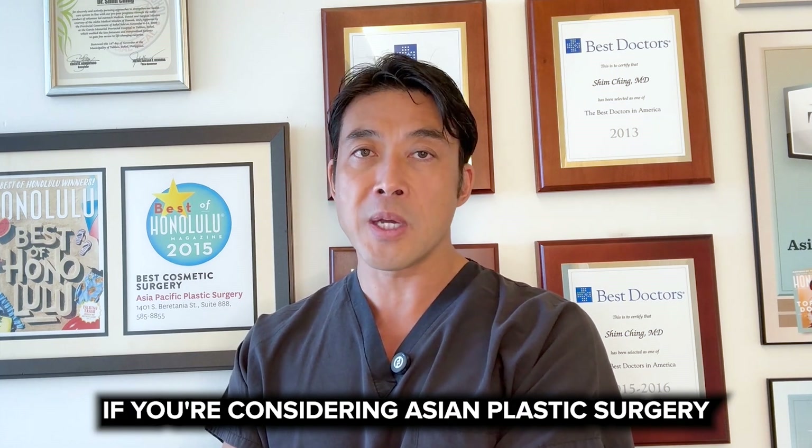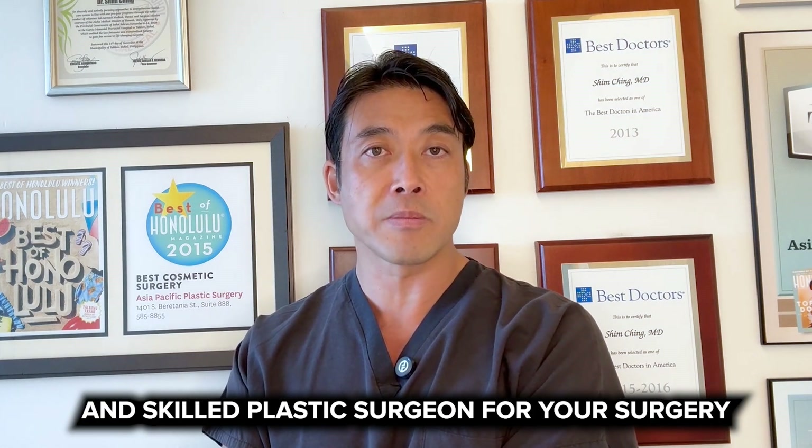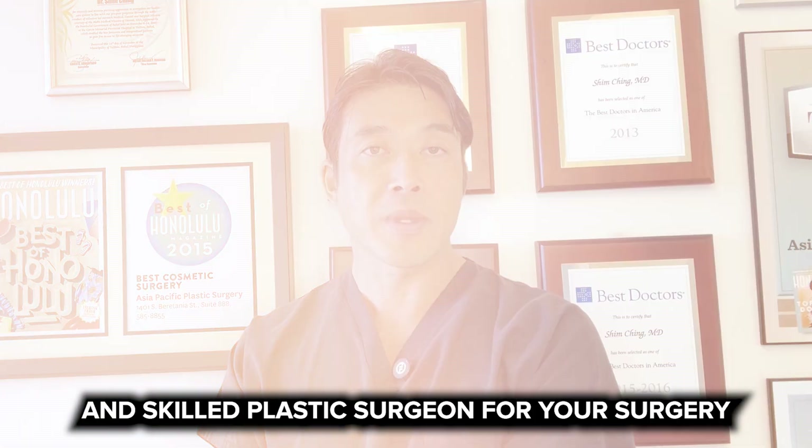I hope you enjoyed this video. If you're considering Asian cosmetic surgery, please seek out an experienced and skilled plastic surgeon for your surgery. If you like this video, please give us a like, leave a comment, subscribe to our channel, and we'll talk to you next time.